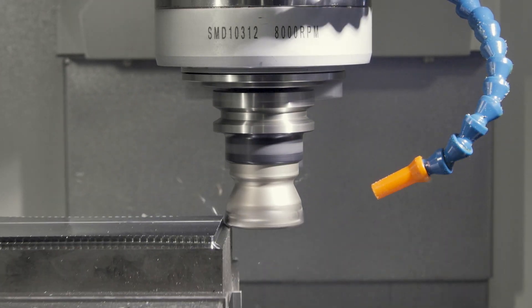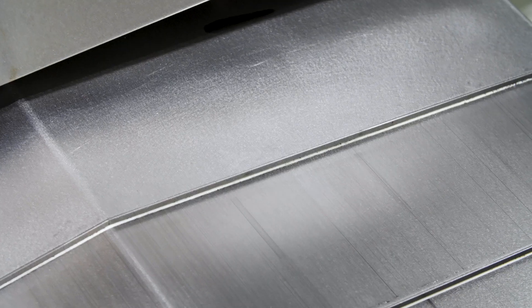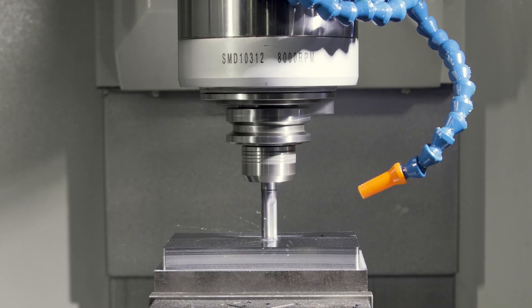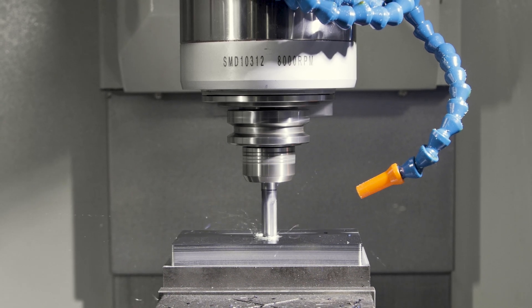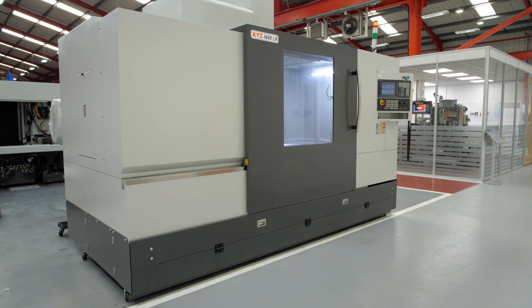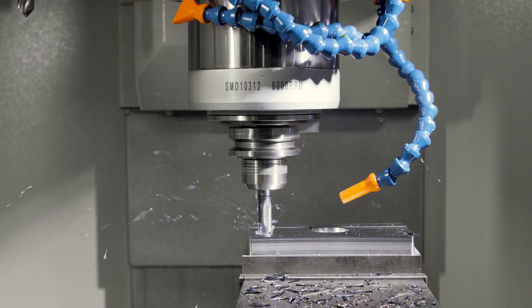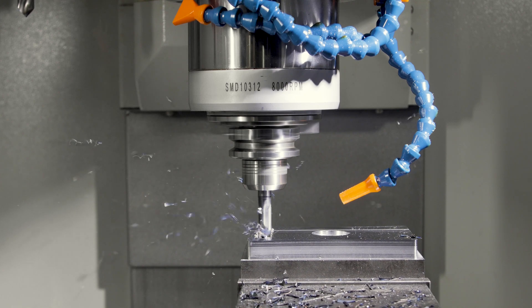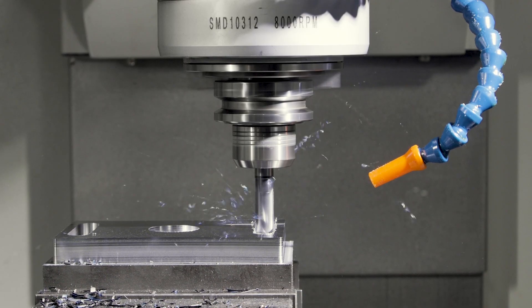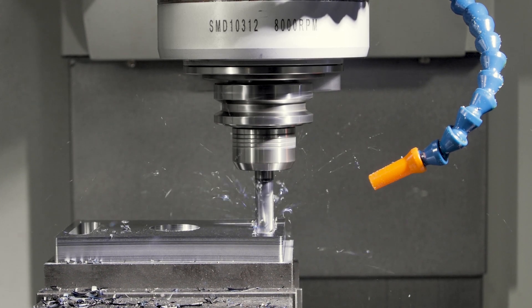The 1600LR has travels of 1600mm by 660mm in the X and Y axis and 635mm in Z. The machine uses high quality 45mm linear rails to give the machine maximum rigidity for the larger components. This, along with the construction, gives the machine a 1000kg load capacity.